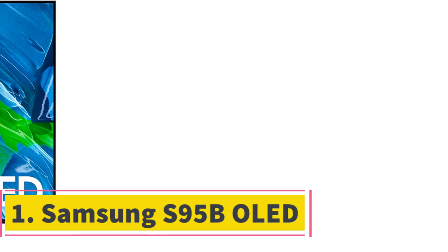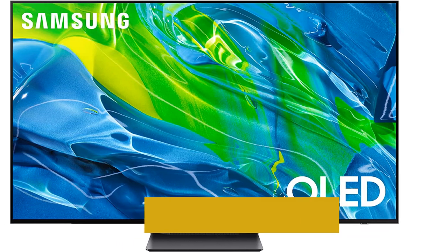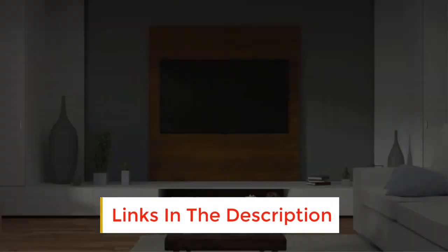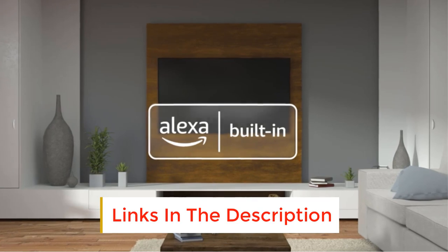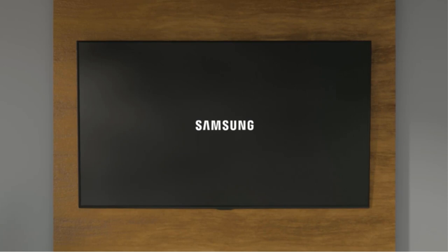Number 1: Samsung S95B OLED. The best 4K TV we've tested is the Samsung S95B OLED. It's an incredible 4K TV that looks amazing in a dark room, as bright highlights in HDR content stand out incredibly well, with no distracting blooming or haloing around bright areas of the scene.